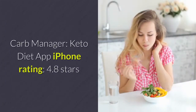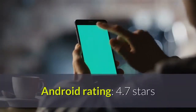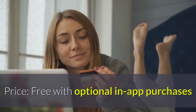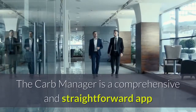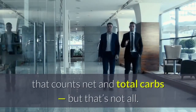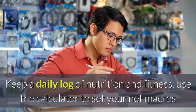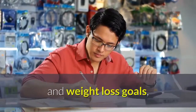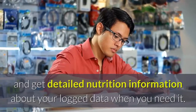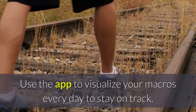Carb Manager – Keto Diet App. iPhone Rating: 4.8 Stars, Android Rating: 4.7 Stars. Price: Free with optional in-app purchases. The Carb Manager is a comprehensive and straightforward app that counts net and total carbs. Keep a daily log of nutrition and fitness, use the calculator to set your net macros and weight loss goals, and get detailed nutrition information about your logged data. Use the app to visualize your macros every day to stay on track.